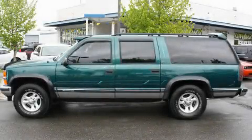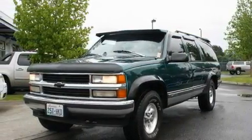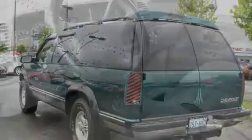This is a 1997 Chevrolet Suburban, a vehicle with safety, comfort and space. It has a 5.7-liter eight-cylinder engine, an automatic transmission, and four-wheel drive.